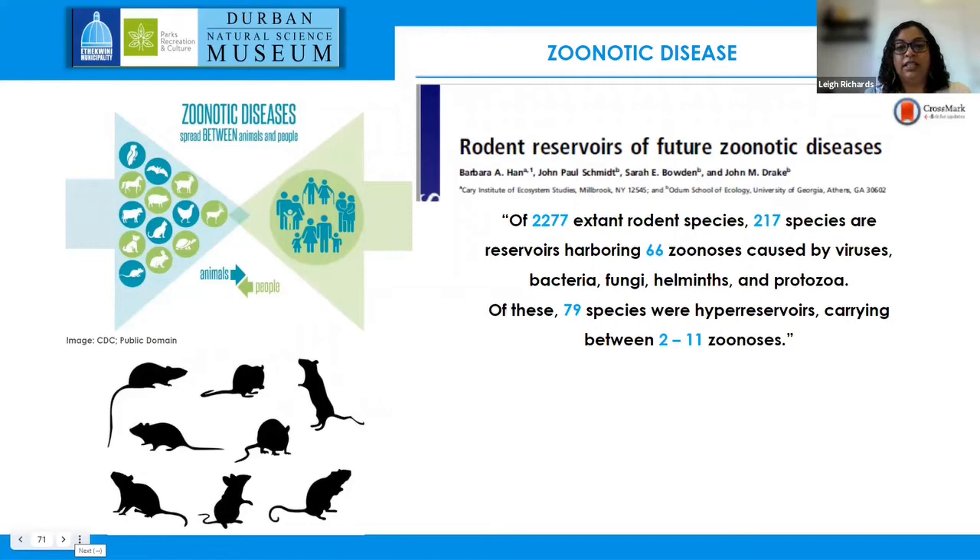Rodents are important reservoirs of zoonotic disease. A paper by Han et al. 2015 stated that of almost 2,300 rodent taxa, just under 220 species are known reservoirs of almost 70 zoonotic diseases, and 79 of those species could carry two or more zoonoses.